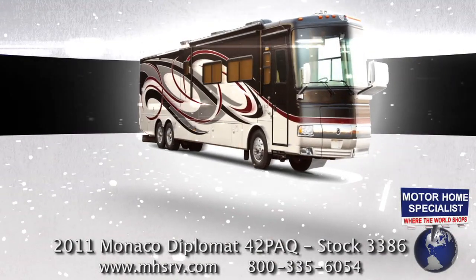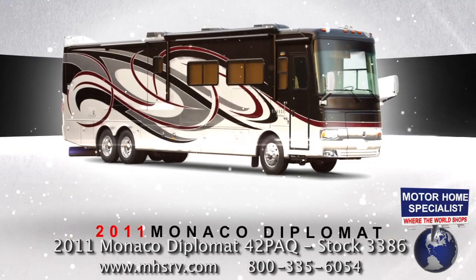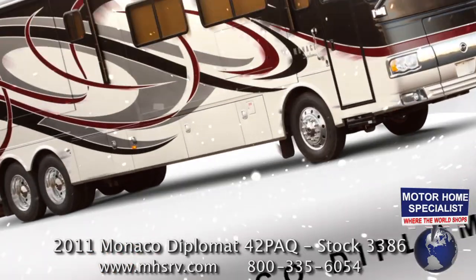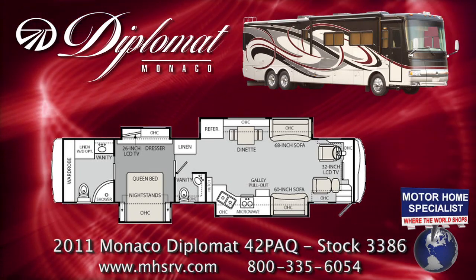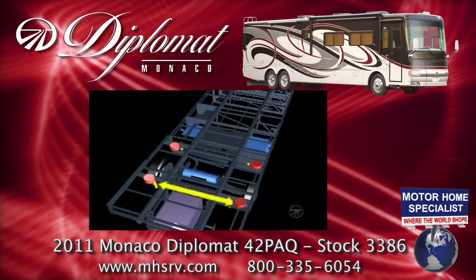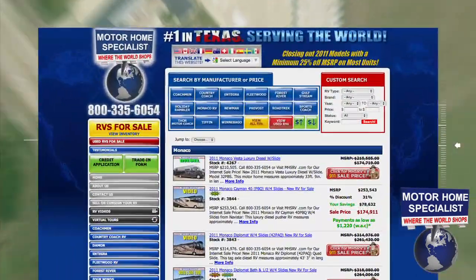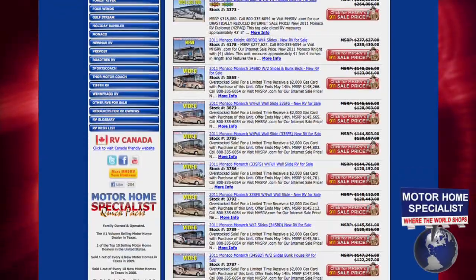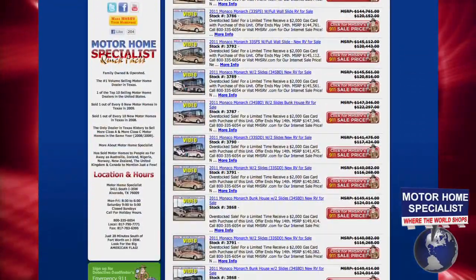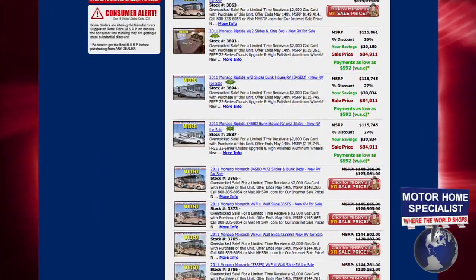The 2011 Monaco Diplomat is one of the most well-known motorhomes in the RV industry and has been in production since 1998. Now that it is available with both a bath and a half floor plan and tag axle chassis, it is more popular than ever. Motorhome Specialist has the largest selection of Monaco RVs in the world at one location, so you'll not only find just what you're looking for but definitely at a much better price.